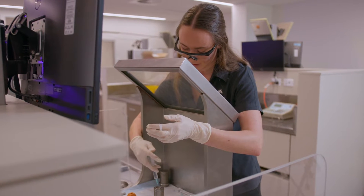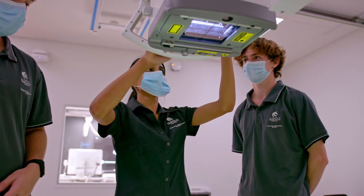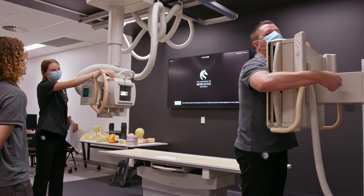There are three fields of medical radiation science: nuclear medicine, diagnostic radiography, and radiation therapy. They are all similar but have a variation in the type of work that you would be doing.